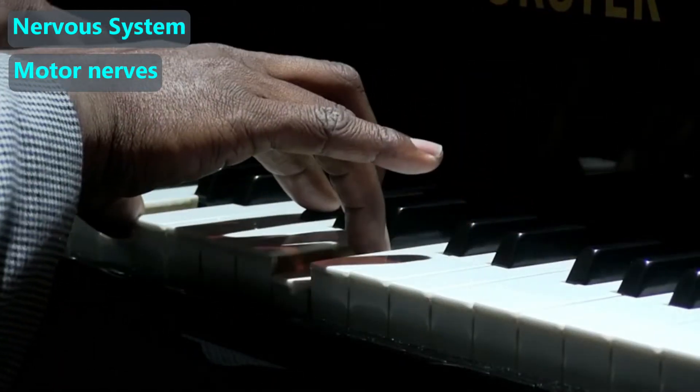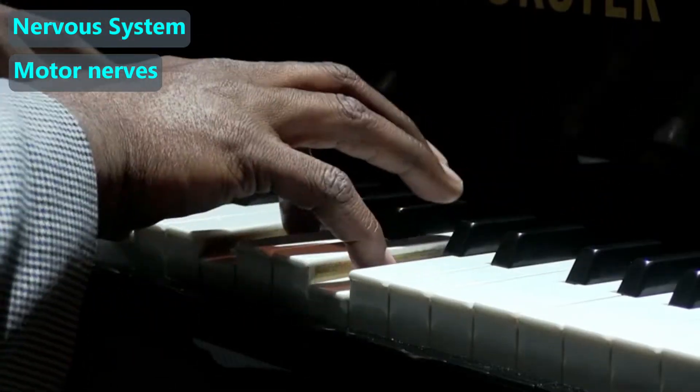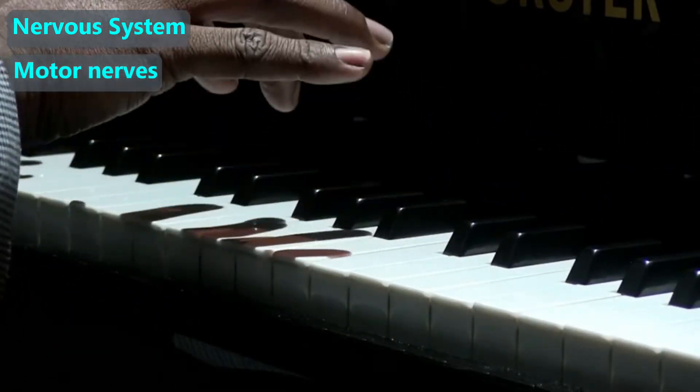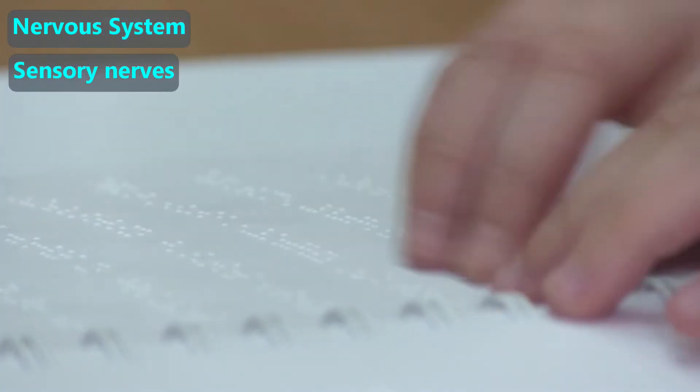Motor nerves carry signals from our brains to our muscles, so that we can walk or run or do something very complicated like playing an instrument. Sensory nerves carry signals from our skin, ears, and other parts back to our brain.